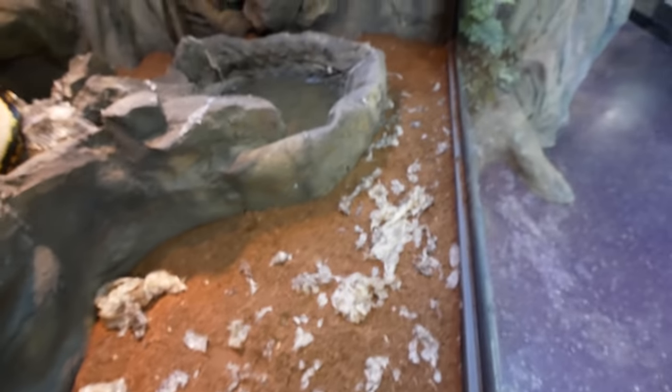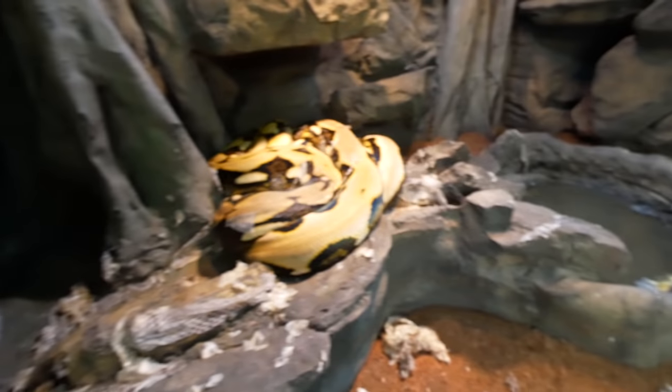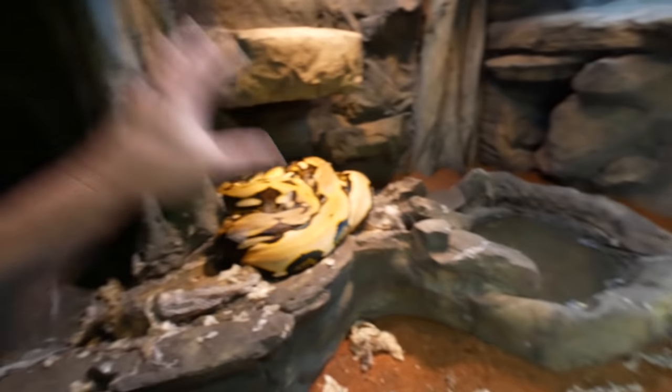And speaking of shedding, it looks like Lucy did her normal thing and exploded her shed all over her cage. That is quite the mess. It looks like she's got just a little bit of stuck shed on her too. I hate the fact - I mean we do everything we can to keep the humidity up in here. Got a big water basin and all that type of stuff, and still she seems to have a hard time shedding. Regardless, I think I'm gonna pull her out, get her into a soak, and then I'll clean this entire cage up.